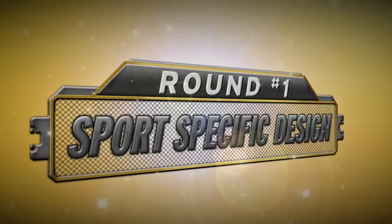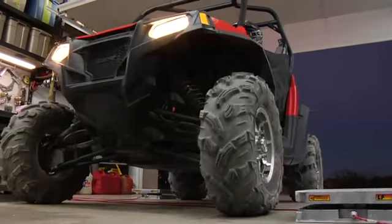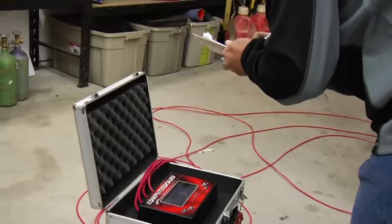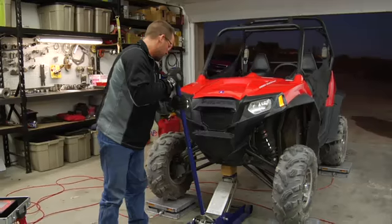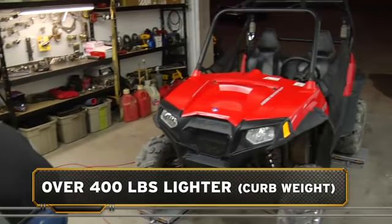Razor S's sport performance starts with a sport-specific design. To help separate Sport Performer from Sport Pretender, we took both machines to the garage for a weigh-in. The Commander 1000 XT tips the scales at 1,532 pounds, while the Ranger Razor S weighs in at just 1,112 pounds — over 400 pounds lighter than the Commander.